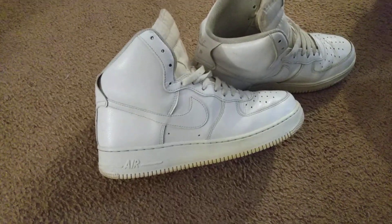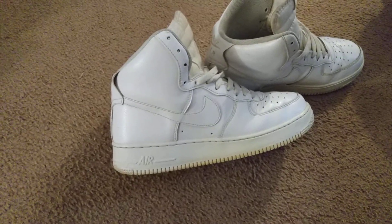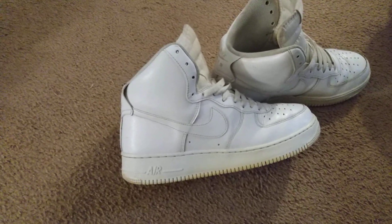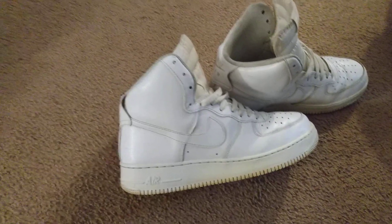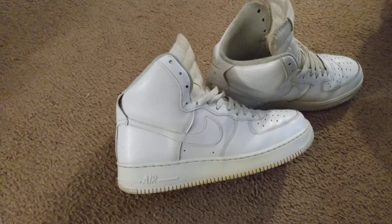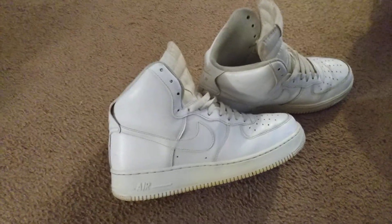I sold these today on eBay. I got 50 bucks for these plus they pay for the shipping. I thrifted these about two weeks ago — I only paid like two dollars for these and sold them for 50 bucks plus shipping on eBay. I actually sold a pair of these on Mercari too.